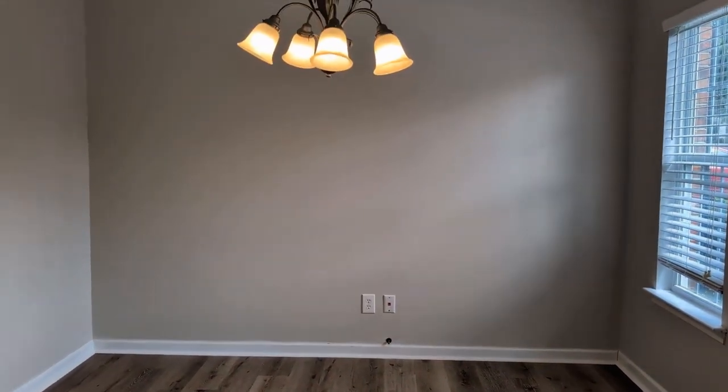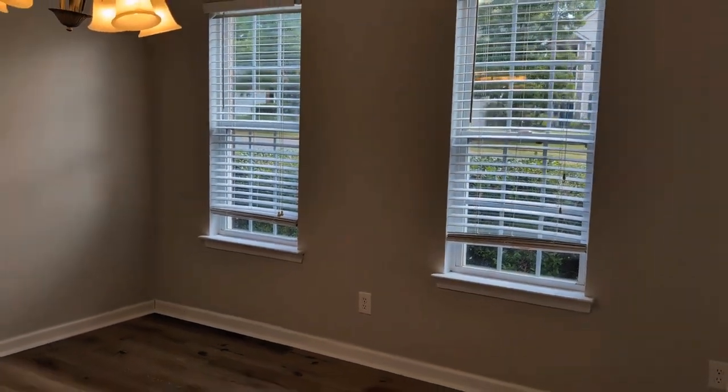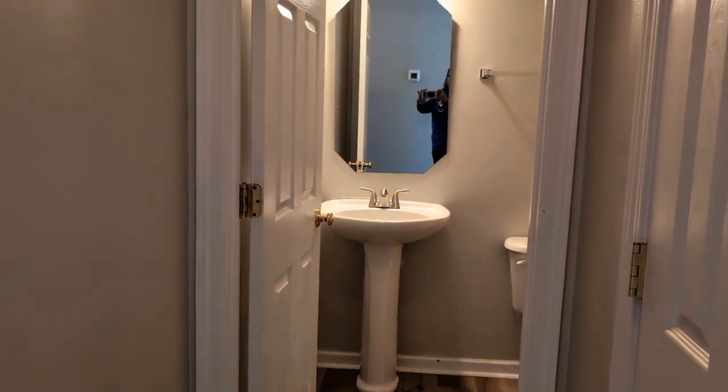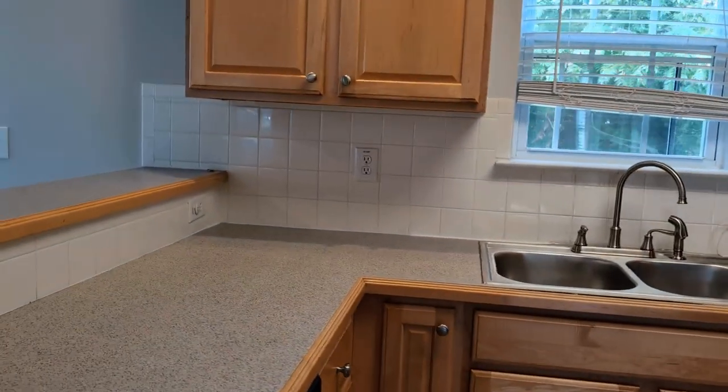Here to the right is a formal living area with lots of bright light. We'll continue on to the powder room.